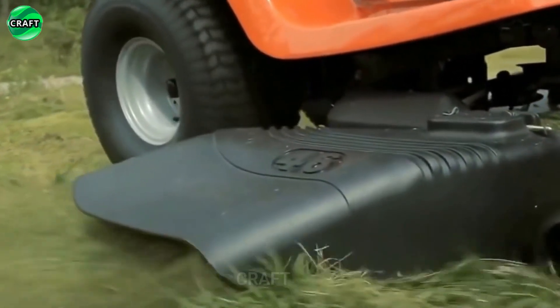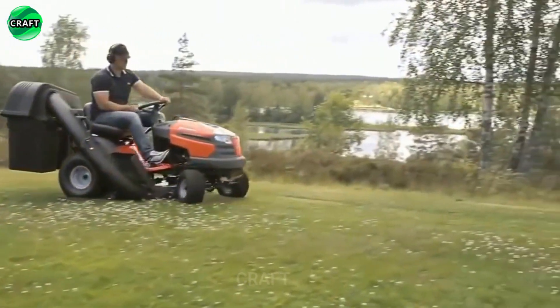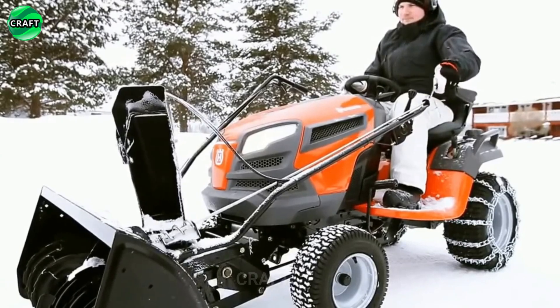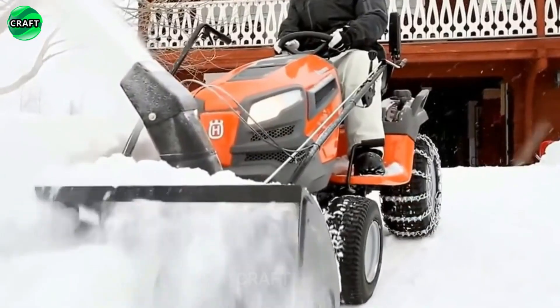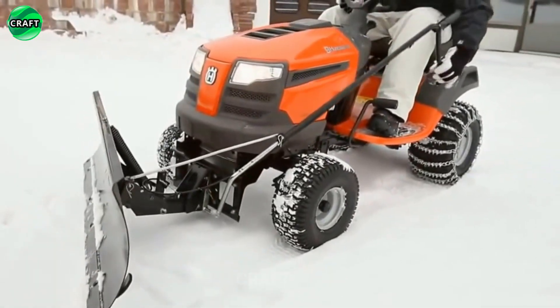One of the key features of Husqvarna garden tractors is their ability to perform not only the functions of a mower, but also a mulcher, scarifier, snowblower, and much more. They handle lawn mowing, leaf removal, and snow removal with ease, making them versatile gardening vehicles.